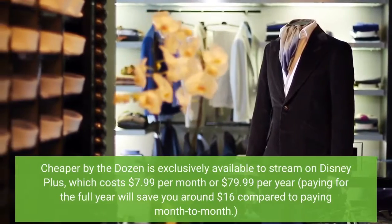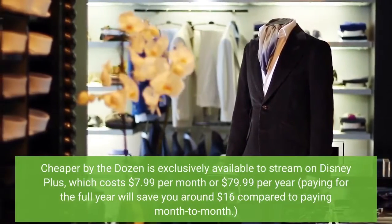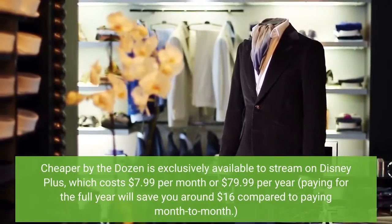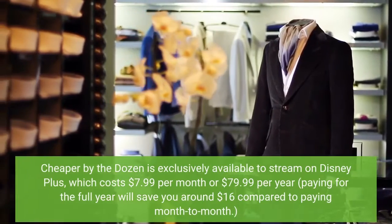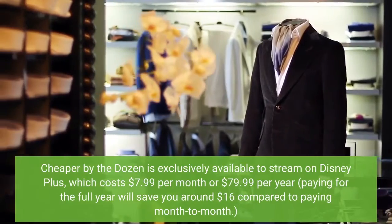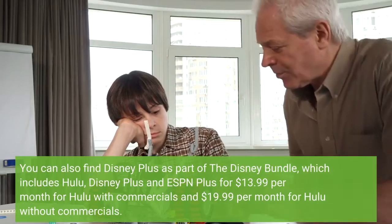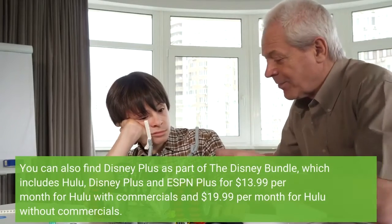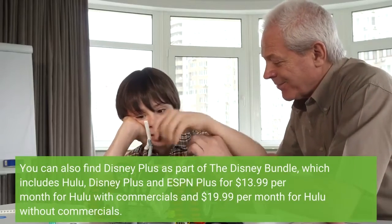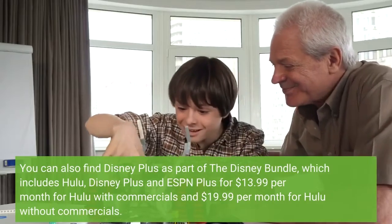Cheaper by the Dozen 2022 is available to stream on Disney Plus, which costs $7.99 per month or $79.99 per year — paying for the full year will save you around $16 compared to paying month to month. You can also find Disney Plus as part of the Disney bundle, which includes Hulu, Disney Plus, and ESPN Plus for $13.99 per month for Hulu with commercials and $19.99 per month for Hulu without commercials.